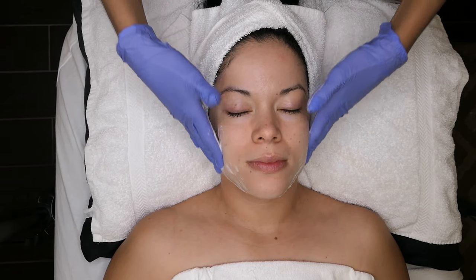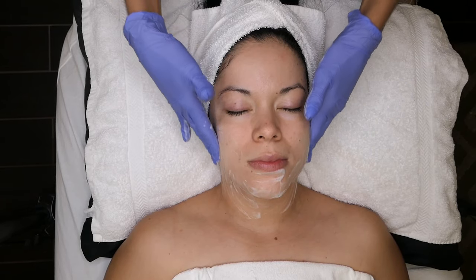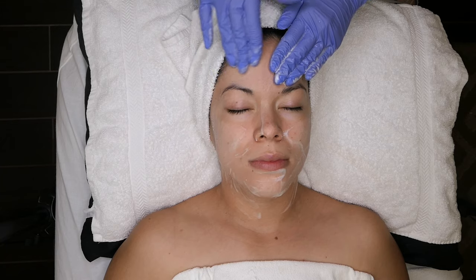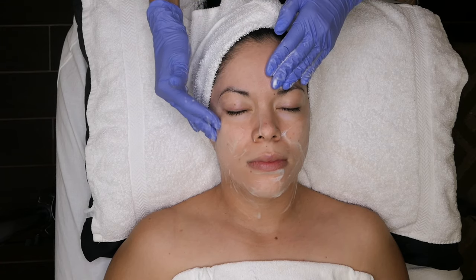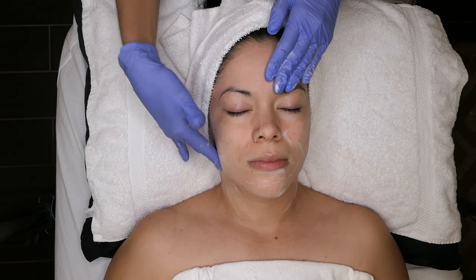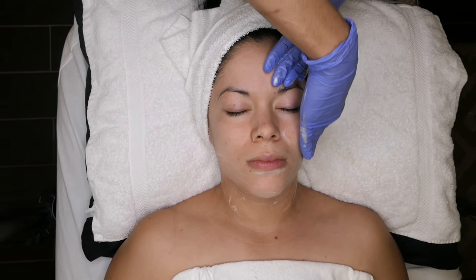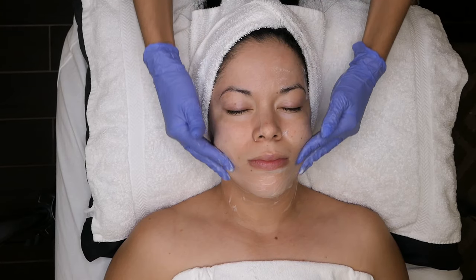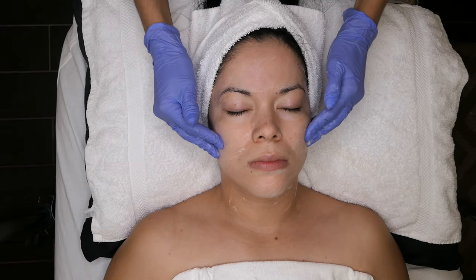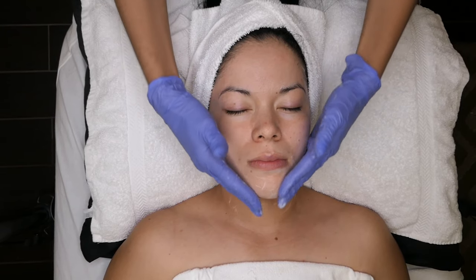This is the creamy foamy cleanser. It's extremely hydrating for people who lack hydration and also great for anti-aging benefits. It has vitamins A, C, D, and E. Vitamin A provides quick cell turnover, plumps your skin, and helps rebuild collagen. Vitamin C lightens, brightens, and tightens your skin. Vitamin D moisturizes, and vitamin E provides additional moisturization and helps lighten hyperpigmentation over time.